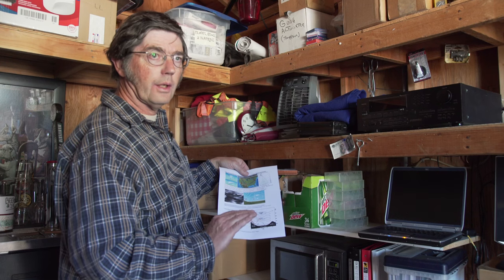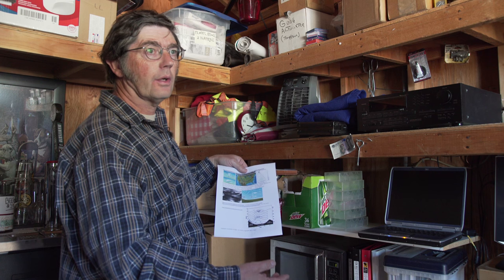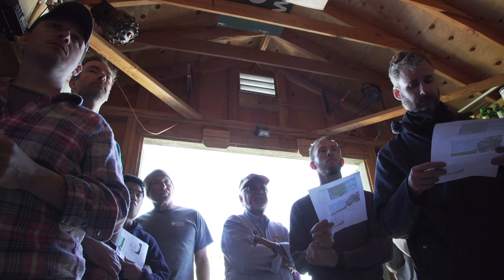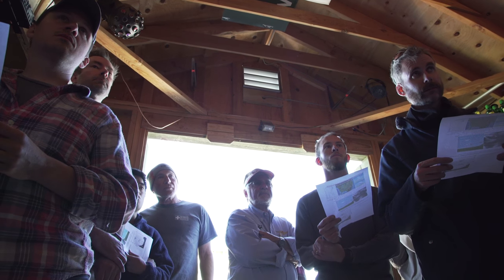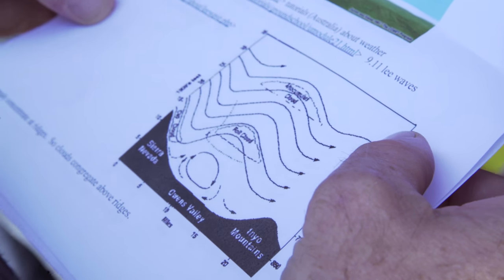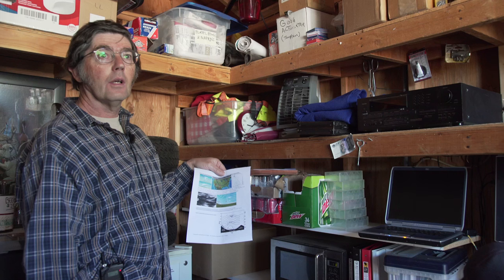Whatever happens, downwind you will get somewhere quicker than upwind, but it might be upwind you want to go. Underneath where the air is going up, closer to the ground, you can get very turbulent stirring going on. Rotor clouds happen — clear rolling air underneath — that can be very, very rough. But if you go to the windward side of the rotor, that's where it's going up, and you've got a really rough ride but it's climbing really fast.